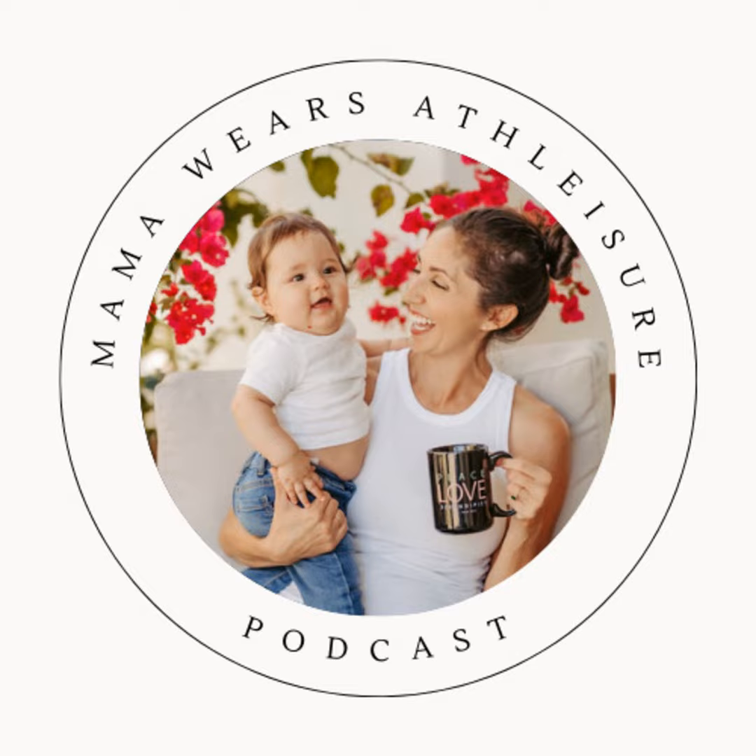Hi everyone. Welcome to Mama Wears Athleisure. I am your host, Mariela de Santiago, a first-time mom. We focus on all things mom with tips to help make life easier and more organized for all you mamas out there.